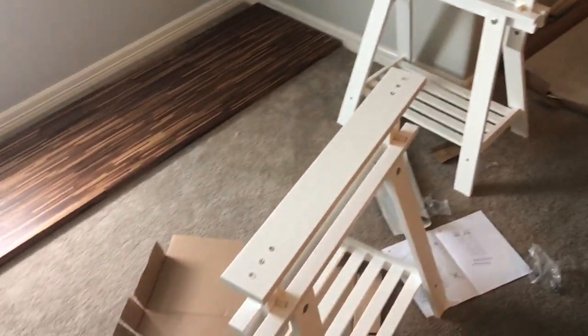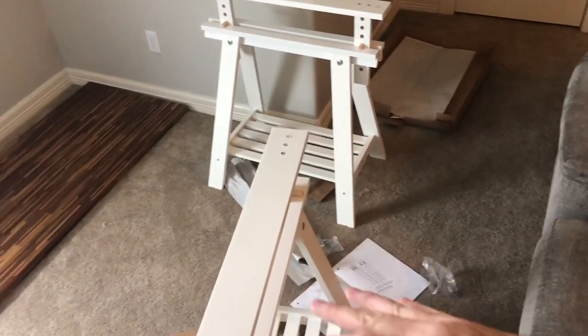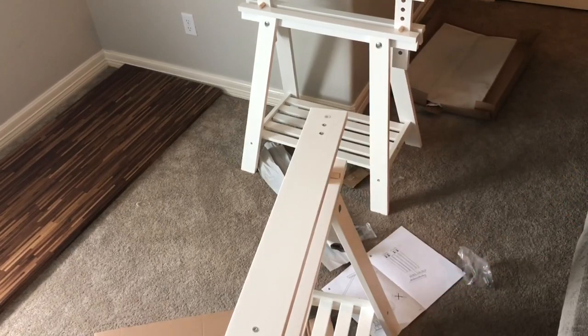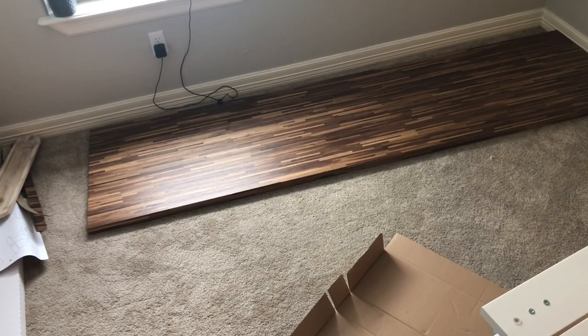All right, so they're both built now, as you can see. I've lowered it a little bit. I don't know the exact height I'm going to need yet, or if I'm going to do it the easel way and tilt it up, but now I've got to get this desktop on.